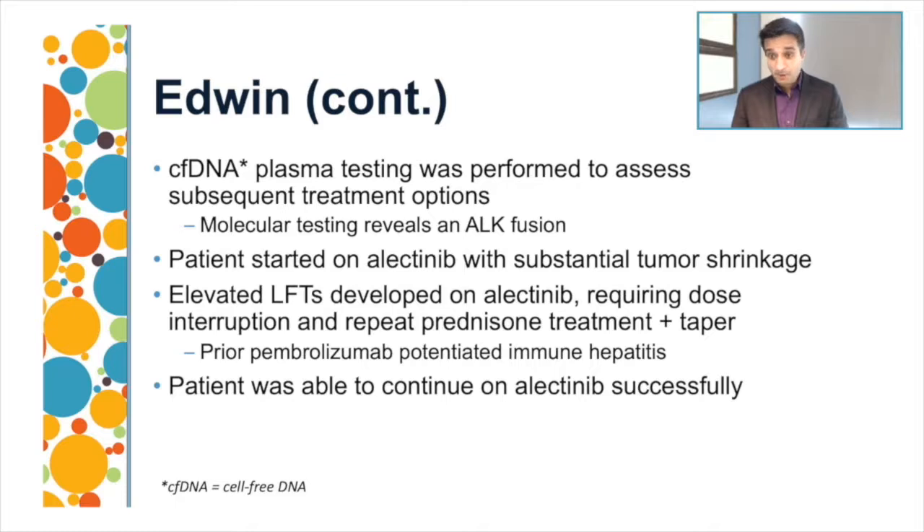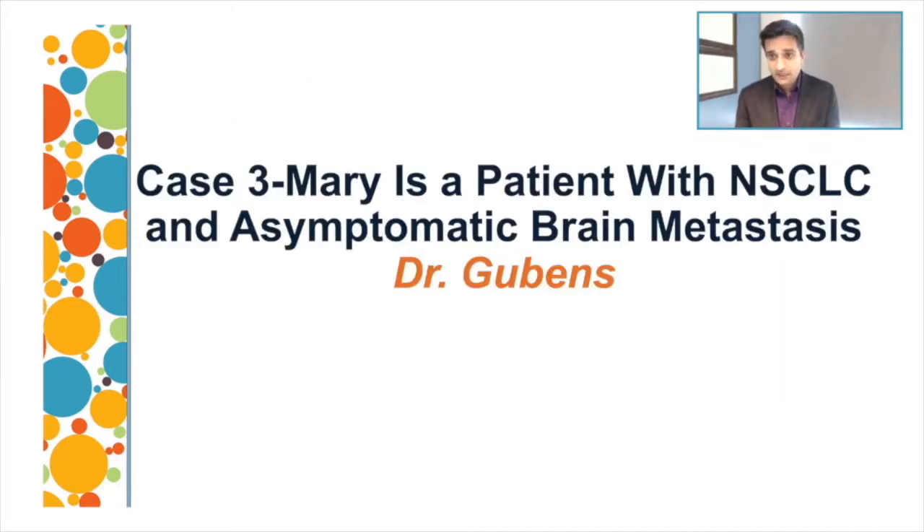Whether the hepatotoxicity was directly related to alectinib — which can have hepatotoxicity independent of antecedent immunotherapy — or potentiated by prior pembrolizumab is unclear. The patient received a course of prednisone and immune hepatitis resolved, allowing the patient to continue on alectinib successfully for years. It's key to try to get the correct molecular diagnosis at initial diagnosis, as that helps the patient get on the right track and avoids wrong paths that can potentiate toxicities in the future.